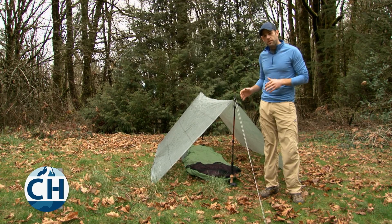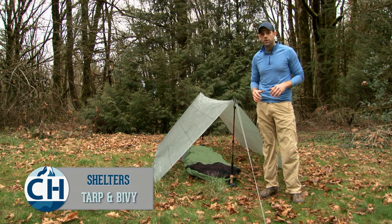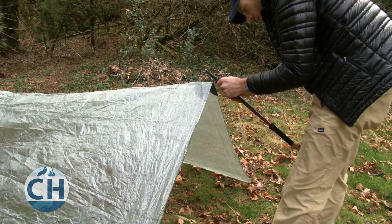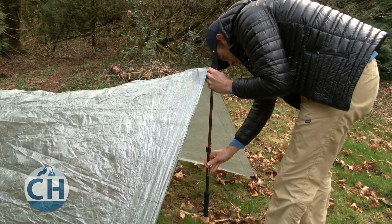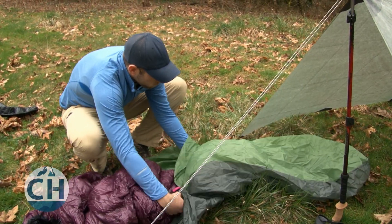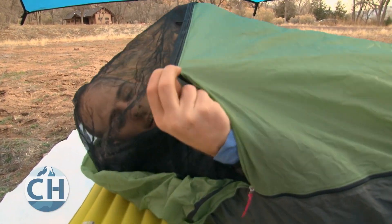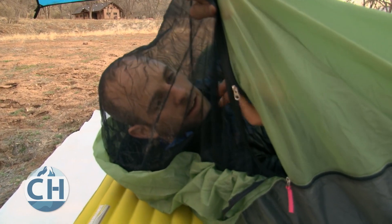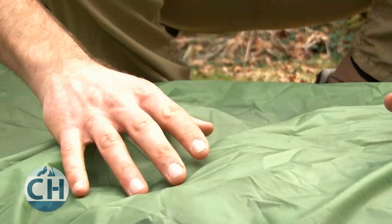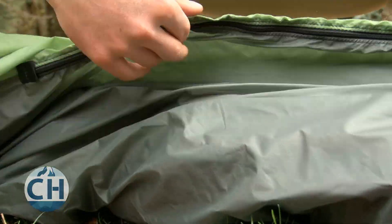A tarp and bivy combination is another option that's extremely lightweight, very common among ultralight hikers and through hikers. This tarp and bivy combination weighs less than 10 ounces. A tarp is going to be used as your main shelter against wind and rain. A bivy bag is going to give you a little extra protection against the elements. A bivy bag is a small enclosed system that you sleep in at night. The top layer is generally water resistant and breathable to help from condensation forming. And the bottom layer is usually waterproof to help your sleeping bag from getting wet.